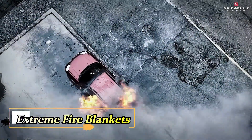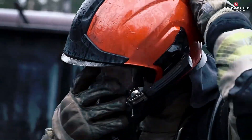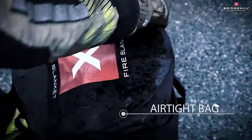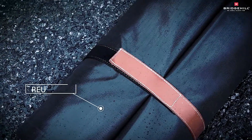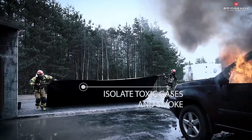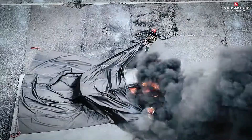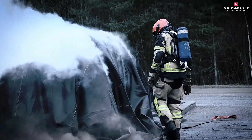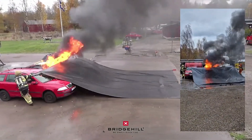Bridgehill Extreme Fire Blankets are indispensable tools for safety, catering to diverse settings like kitchens, cars, construction sites, and even combating wildfires. With a unique large version akin to a sail, they're adept at forming formidable barriers against raging infernos. What sets Bridgehill apart is its pioneering EV class blanket, tailored specifically for addressing the distinct challenges posed by electric vehicle fires, particularly those involving lithium batteries. Capable of withstanding temperatures soaring up to a blistering 2,500 degrees momentarily, these blankets offer unparalleled protection. Remarkably, they're reusable up to 30 times, reflecting both durability and sustainability.